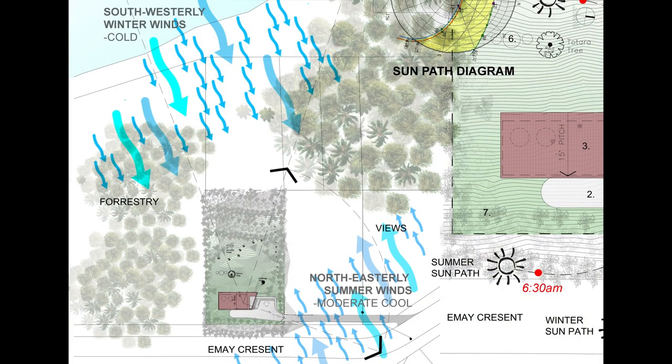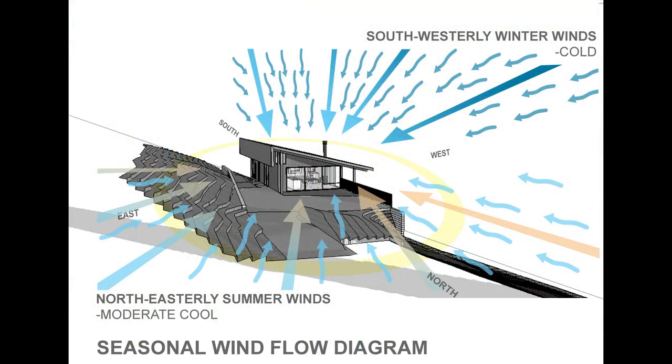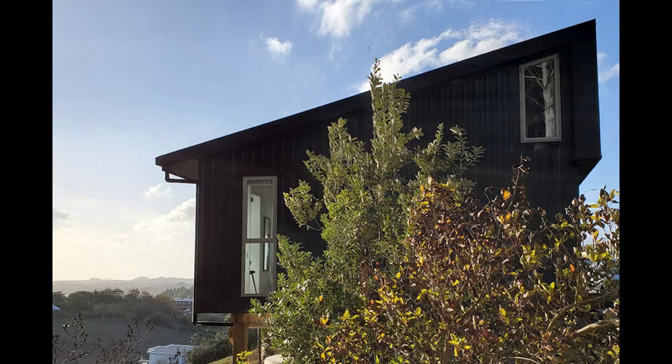Determining seasonal wind direction sets the house up for natural airflow during summer and the protection of outdoor living spaces from cold winds. The house is protected from north-east summer winds — a hill essentially buffers the summer winds — while the house is exposed to south-west winds. Warm in winter and cool in summer: it sounds very simple, but it's hard to achieve and most New Zealand houses are unable to do it.